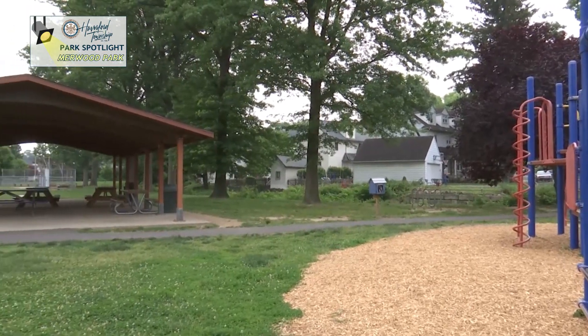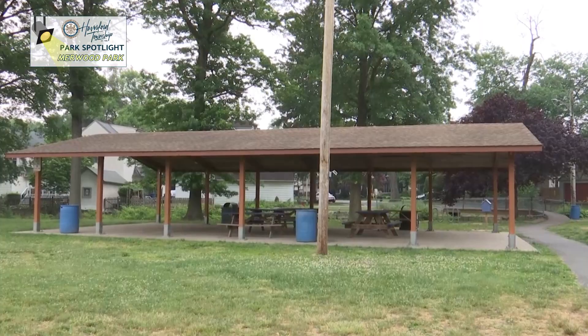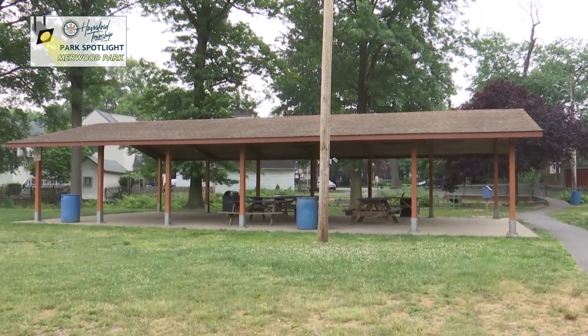Next to the playground area is a large pavilion for residents to use for shelter or a break from the sun. Electricity was added to the pavilion in 2022.